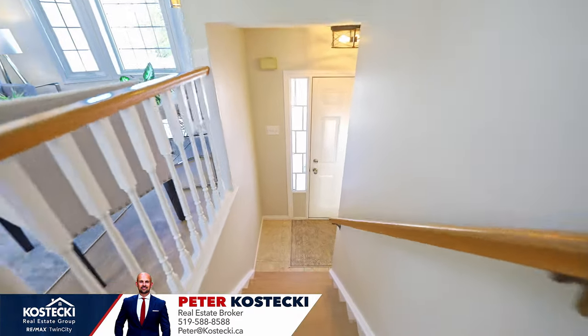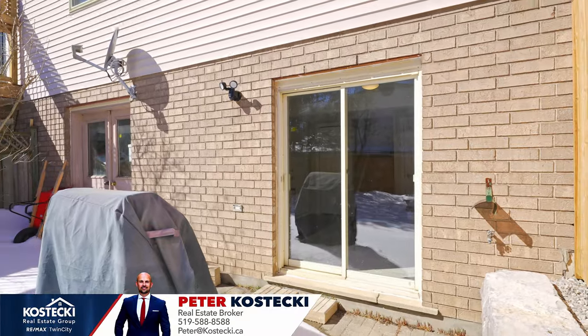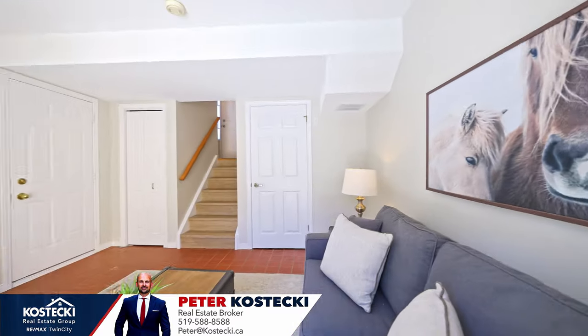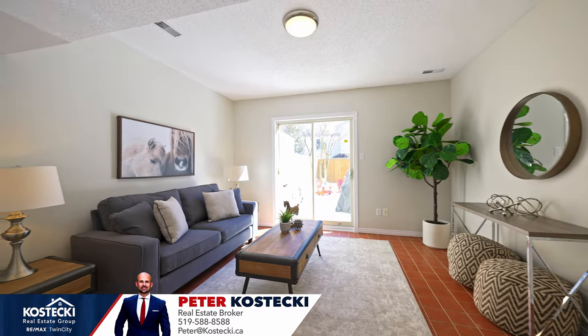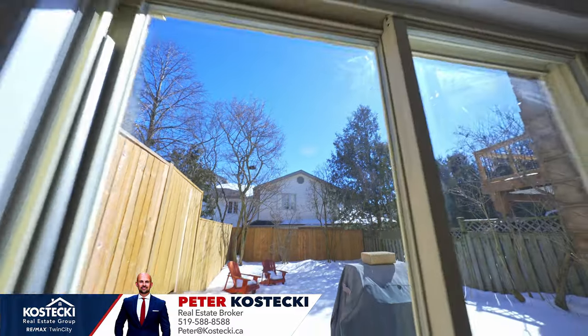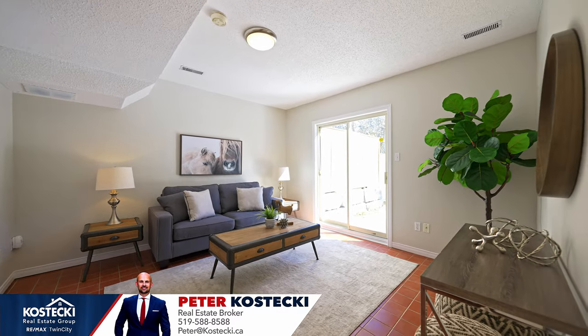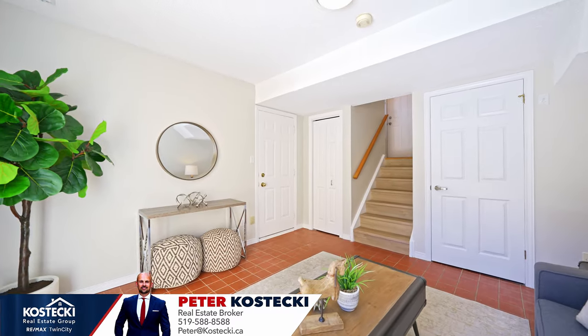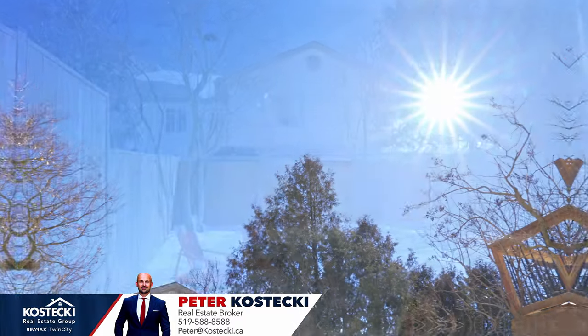Speaking of which, let's head downstairs and check out number four: the lower level with walkout. Retreat downstairs to find even more great space. This bright, carpet-free lower level is the place to be. The options are endless — you could set this up as a home office, living room, home theater, or rec room for the kids. And with convenient access to the backyard, you'll find yourself spending lots of time here.